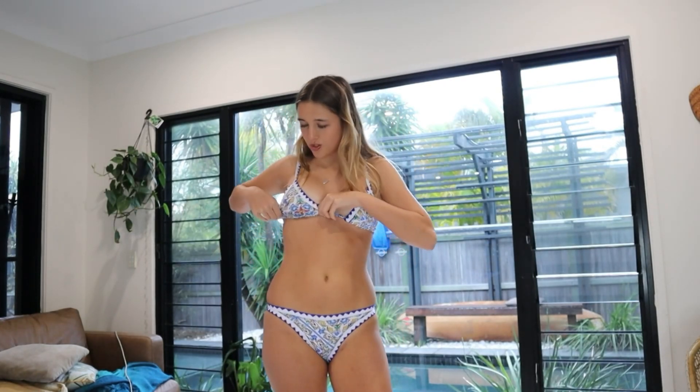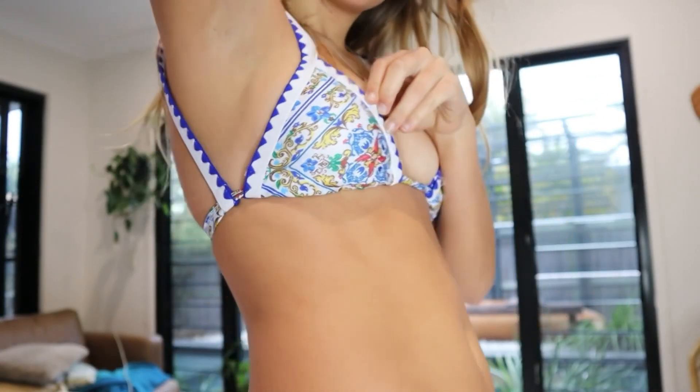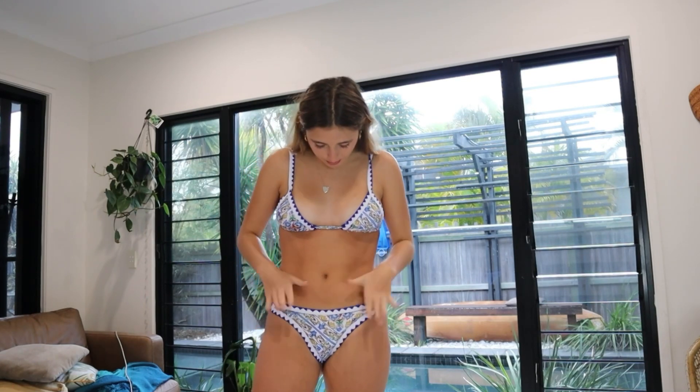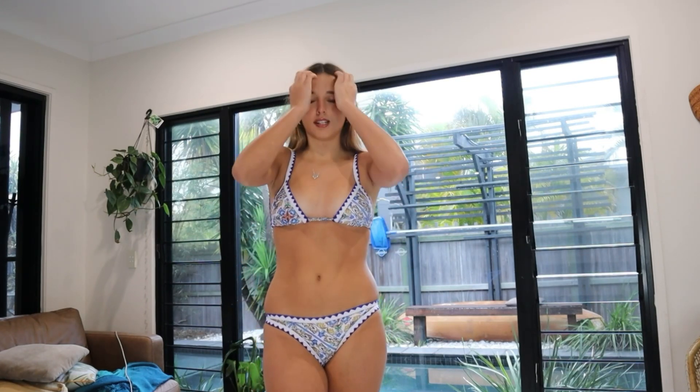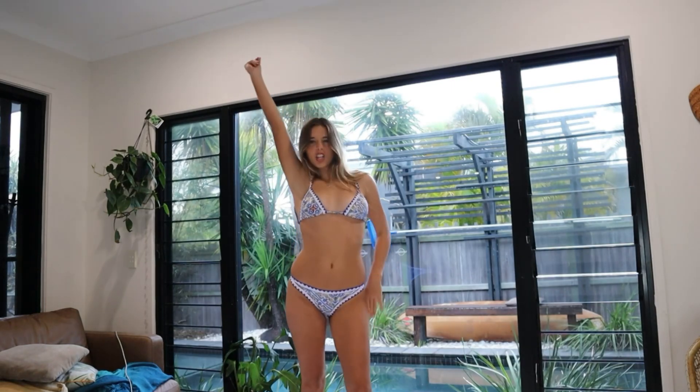Next bikini — I love the pattern on this one, so cute. And also the back — I love this bikini. This is probably my favorite bikini I got from Light in the Box. It's so pretty and I love the dark blue with the gold tones. I'm going to be wearing this so much in Greece — it's like the Greece colors and it's just so cute.